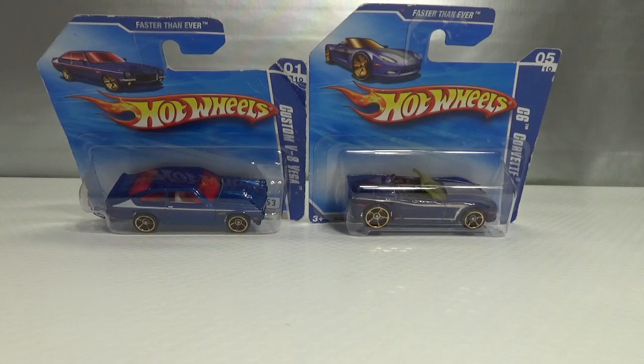Hello and welcome to Chasing Diecast Cars. In this episode we're going to take a look at some Hot Wheels Faster Than Ever releases. These mainline cars were available from 2009 till 2012. They have nickel plated axles that make them go faster on the track, and you can recognize them by their copper colored rims.